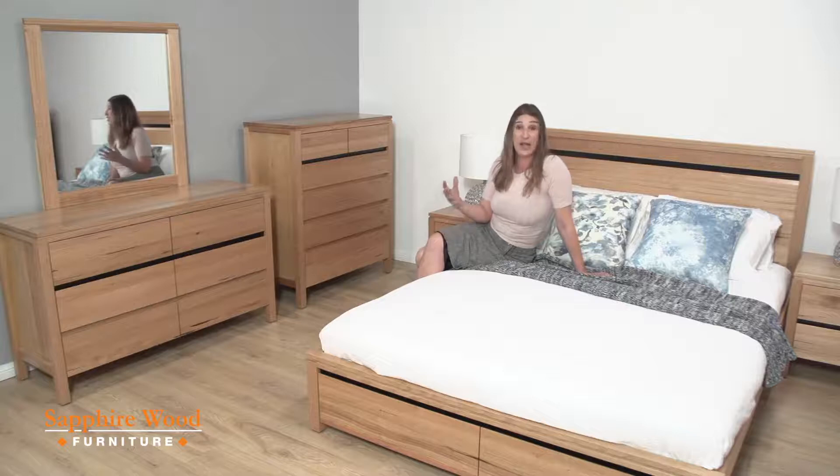It's made from a feature grade Tasmanian oak which originates from the heart of Tasmania. It's one of the finest Tasmanian oaks in the world, as far as I'm concerned.